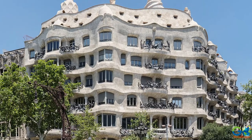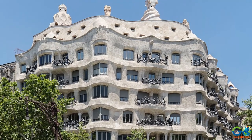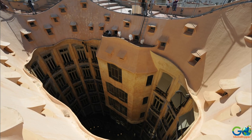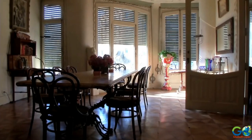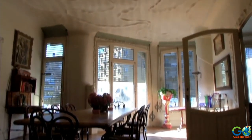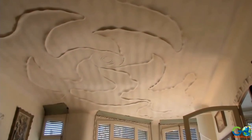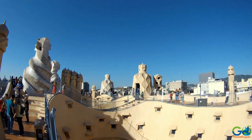Casa Milà is another of Gaudí's masterpieces. The style of this building once again features a complete lack of straight lines and right angles. The building completed construction in 1912 and has been alternatively named La Pedrera.